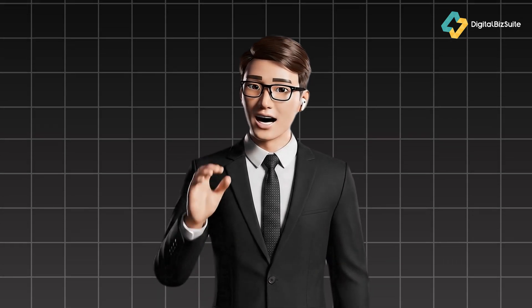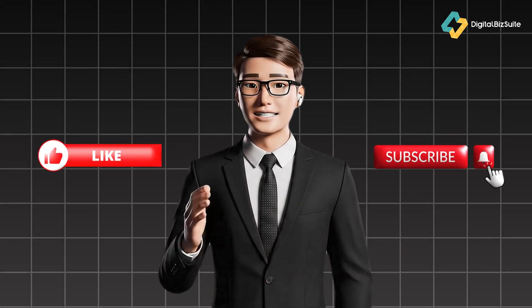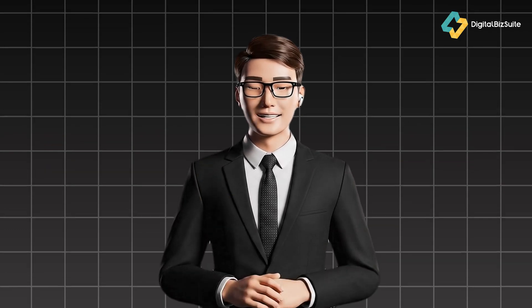Thanks for watching. If you found this review helpful, don't forget to like, subscribe, and hit the bell icon so you won't miss my next reviews of top digital tools.